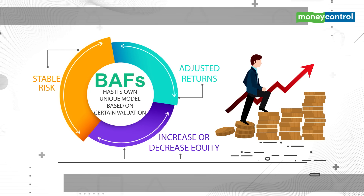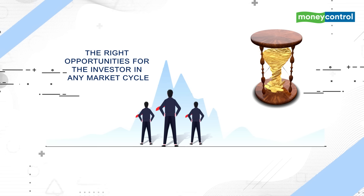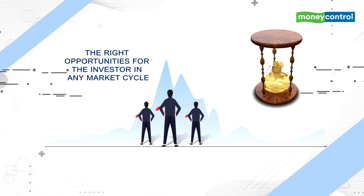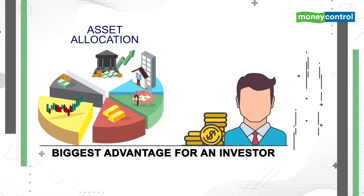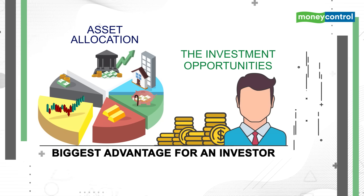Investing in a BAF will do away with the need to find the opportune time in the market, because the scheme aims to find the right opportunities for the investor in any market cycle. These funds also take care of the asset allocation, which is the biggest advantage for an investor who probably doesn't have the time or resources to study the market and the investment opportunities.